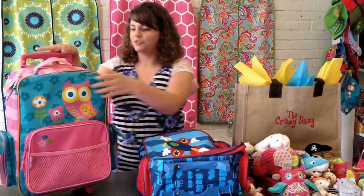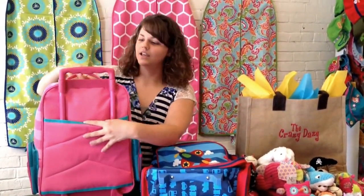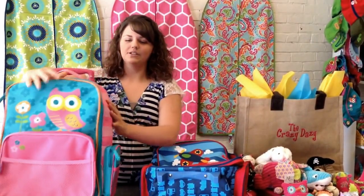Let me show you the back. It opens up like that and also has a strap on it so you can carry it. And these are our rolling luggages.